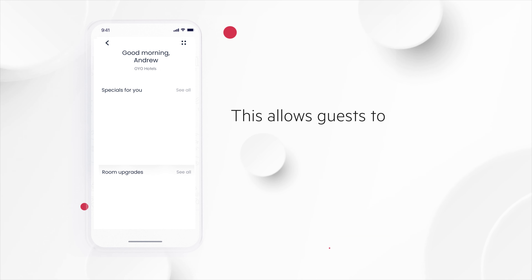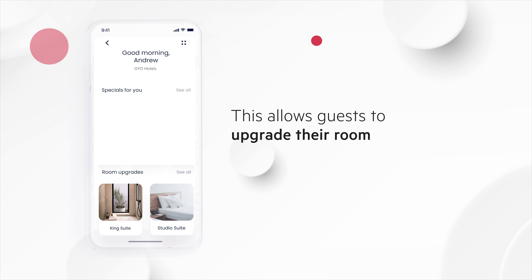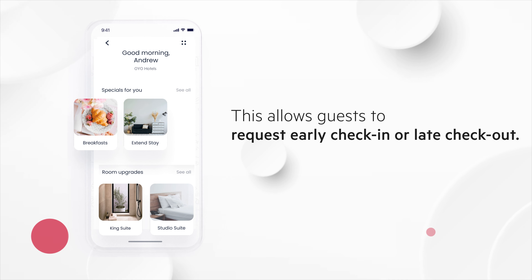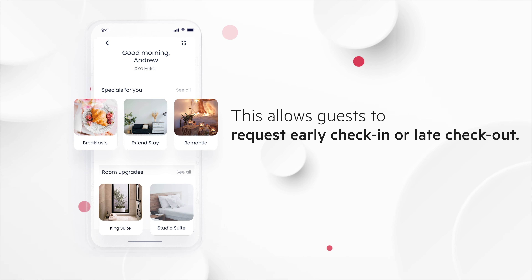Guests can now connect instantly through the guest messaging platform to upgrade the room, order room service, request early check-in or late check-out, or any other facility available at the property,